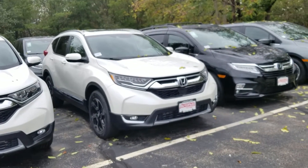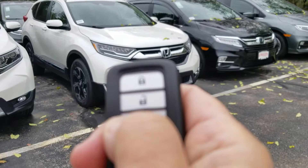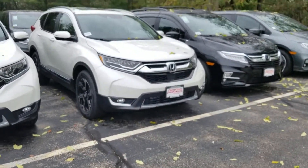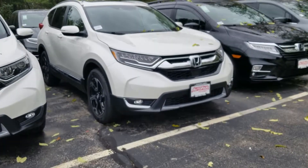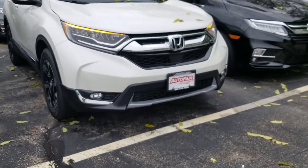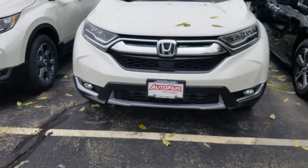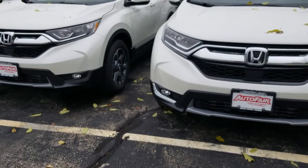Here it is — the road start. As you can see, the Touring has the chrome finishers on it, versus the others that do not.